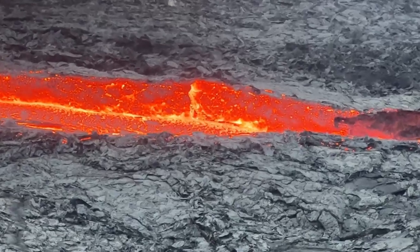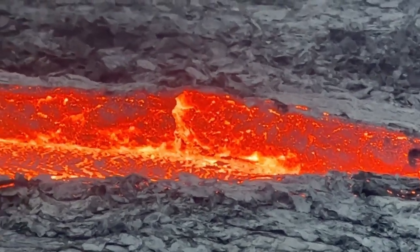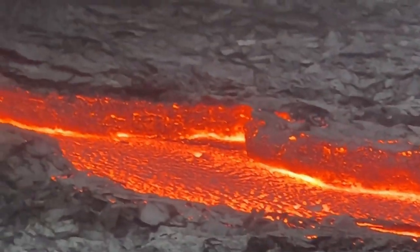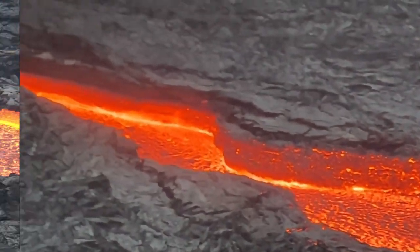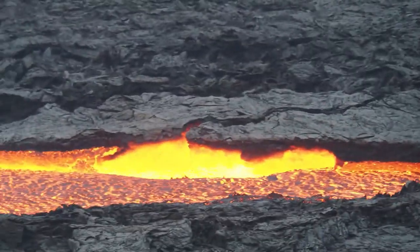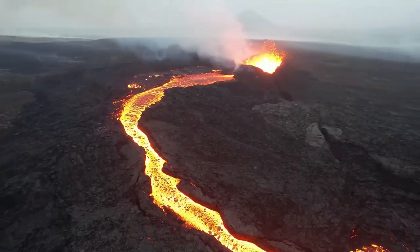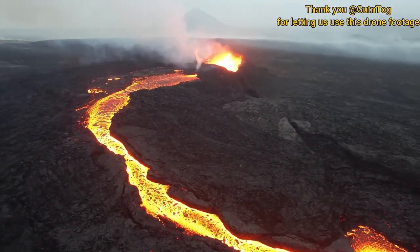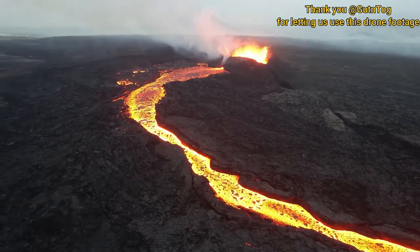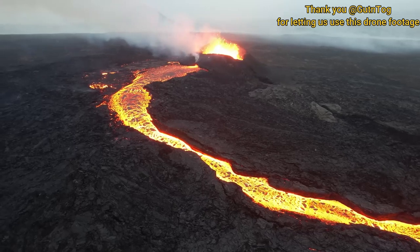The lava river changed in height throughout the night, so as a result we were able to see these bright orange walls at times — it was absolutely stunning. This is another example of a calving section. You can see there was no pressure from above, but an entire section just rolls right into the lava. Some more drone footage of how beautiful this volcano was on July 21st, 2023 — and I say the date because it changed by the day.